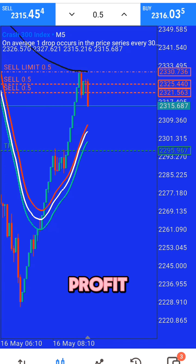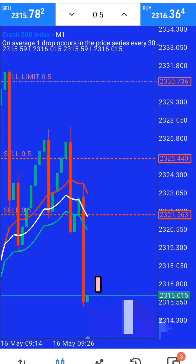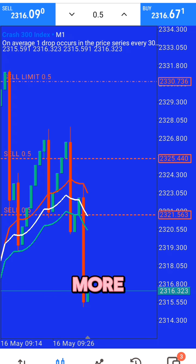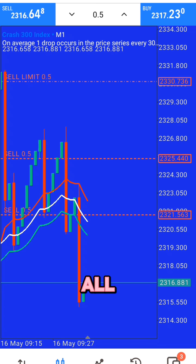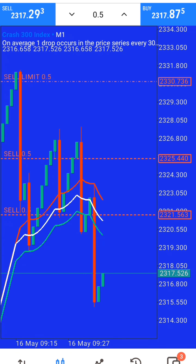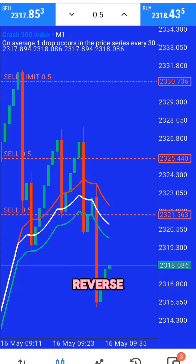We are now at $7 profit. I was holding, anticipating more spikes, because once you receive this signal it's one of the most accurate signals you can get from our spike detectors. Once you receive this signal, you know the price will tend to reverse and there'll be more spikes. So in Crash 300, I was anticipating more and more spikes.